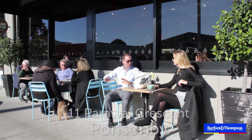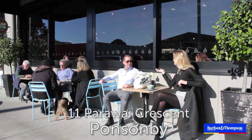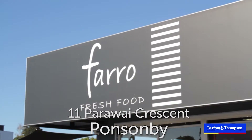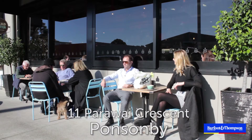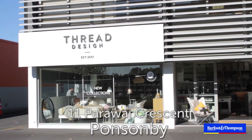Parawai Crescent is so close to all this shopping and cafes, it's great. Absolutely, we're sat at Bread and Butter Cafe, we've got Countdown just across the road, Farrow Fresh, the gym up here, Mitre 10 for your man cave needs, and Pilates for the ladies or the men and Thread Design.